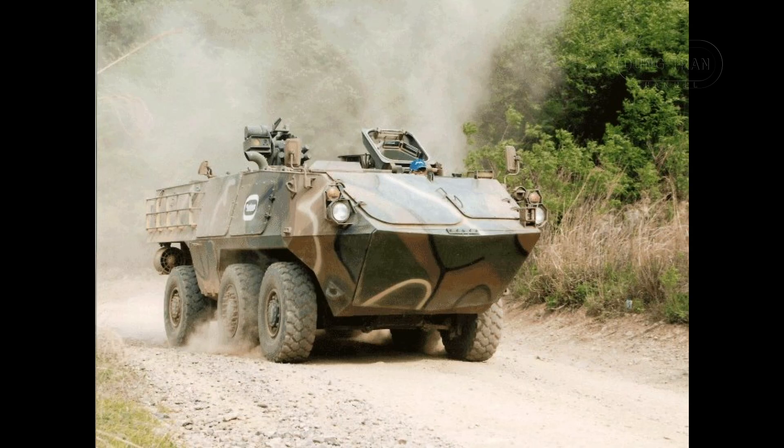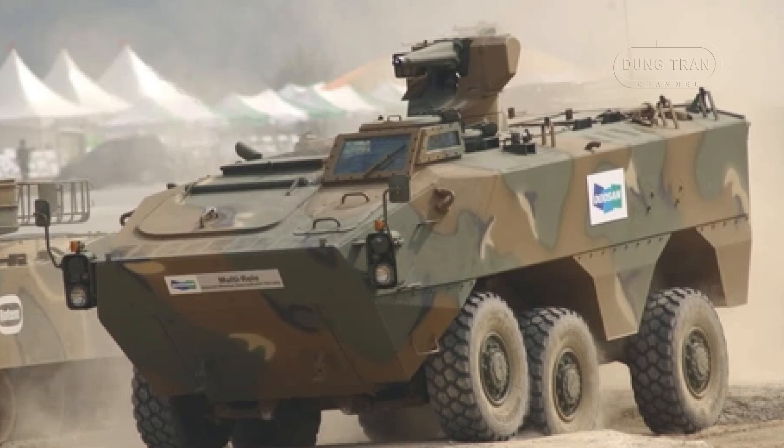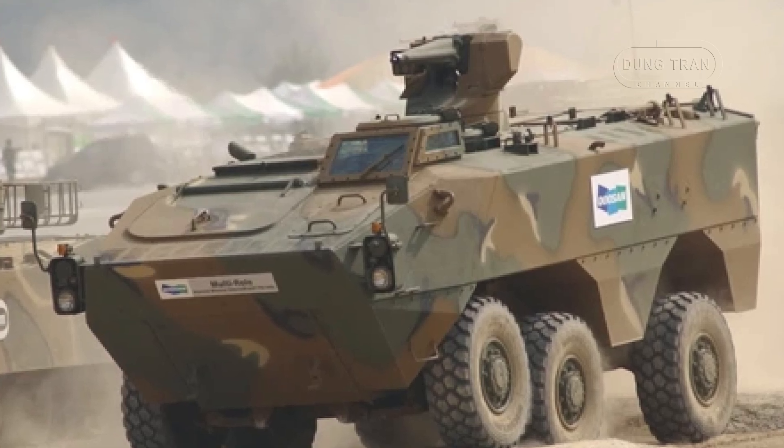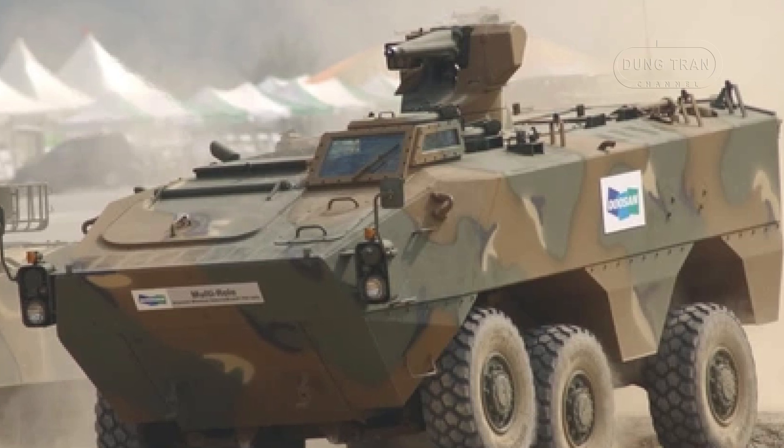One of the standout features of the KW-1 is its amphibious capability. The vehicle is equipped with a pair of waterjets located at the lower rear corners of the hull, enabling it to traverse water obstacles at speeds of over 6 miles per hour. This amphibious quality is a key asset for operations in regions with challenging terrain, including rivers and marshes.